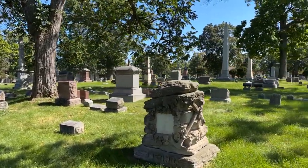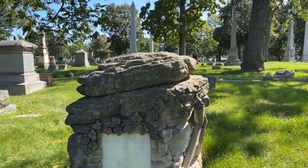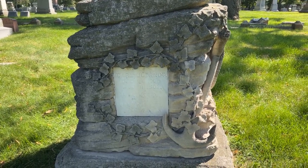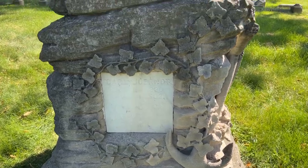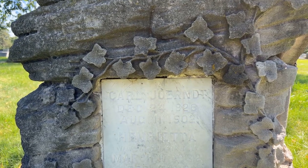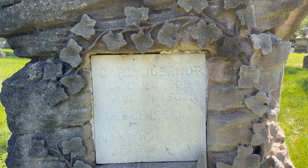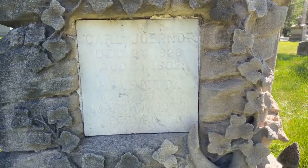This one definitely caught my eye — we have the anchor there. Carl Joerandt, J-O-E-R-N-D-T, passed away in 1902. His wife Henrietta looks to have passed away in 1913 or 1918. A beautiful monument.